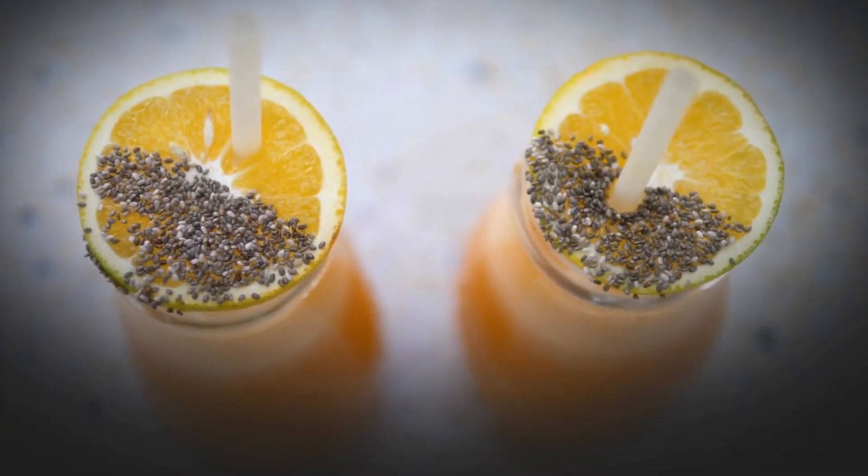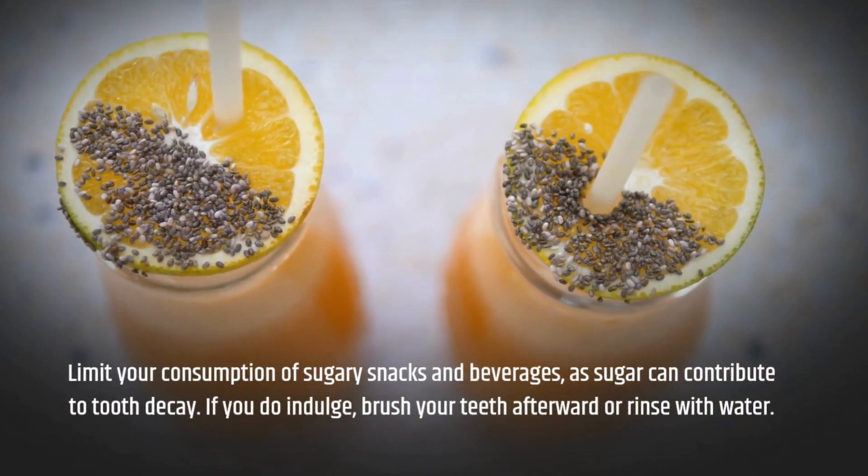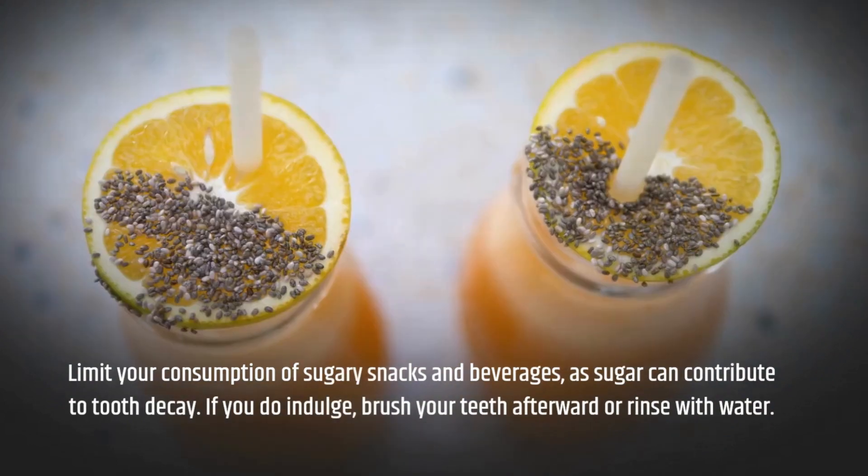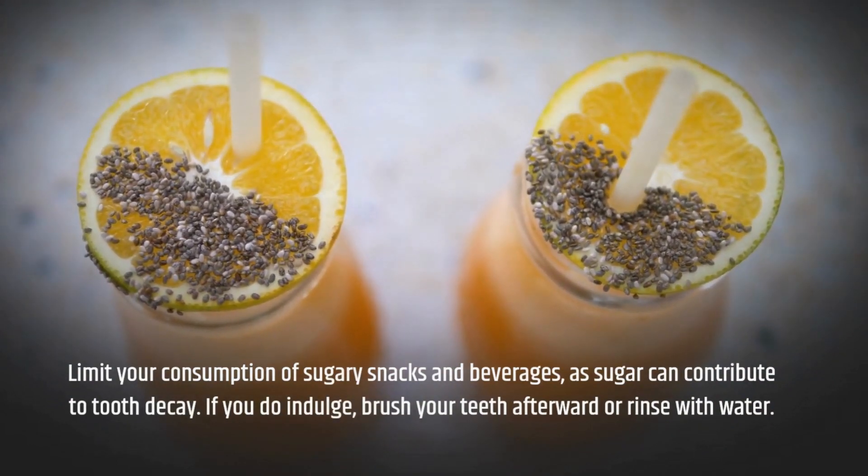Limit your consumption of sugary snacks and beverages, as sugar can contribute to tooth decay. If you do indulge, brush your teeth afterward or rinse with water.